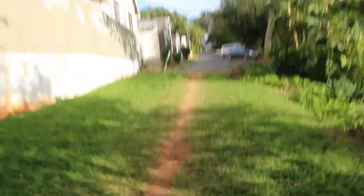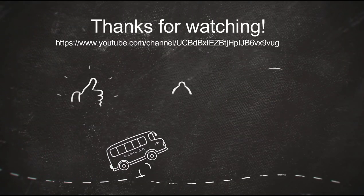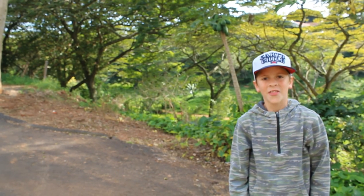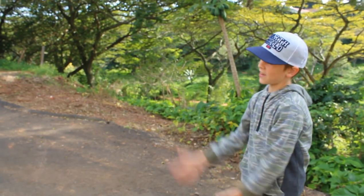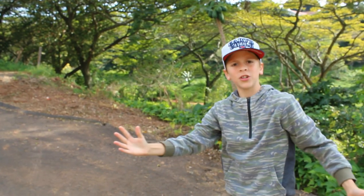Coming out onto the road and we're going to go home. Thank you guys so much for watching this video. Check out more videos on the side here and subscribe over my head. I hope you enjoy Bridgevale and come check it out soon — bye!